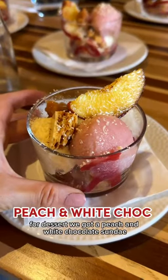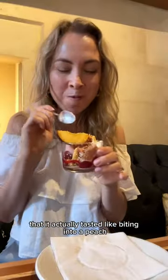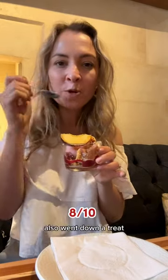For dessert we got a peach and white chocolate sundae. That peach sorbet was so strong in flavour that it actually tasted like biting into a peach. I loved the little bits of honeycomb which gave the dish its crunch, and the creamy white chocolate gelato also went down a treat.